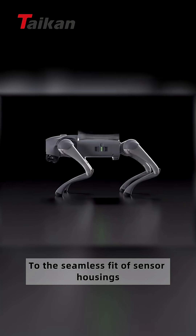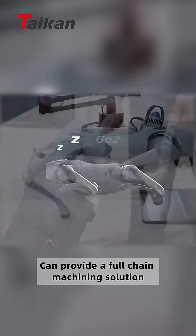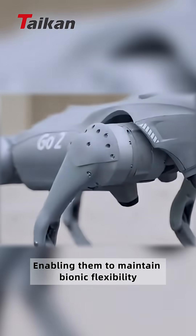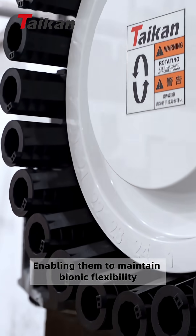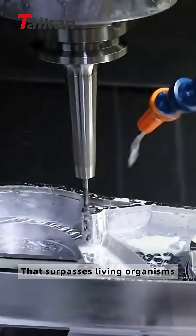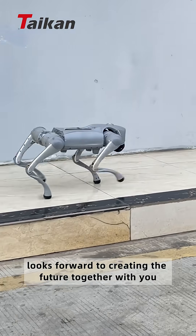From the smooth rotation of bionic joints to the seamless fitting of sensor housing, Taken Machine can provide a full chain machining solution for the manufacturing of robot dogs, enabling them to maintain bionic flexibility while achieving mechanical reliability that surpasses living organisms. Taken Machine looks forward to creating the future together with you.